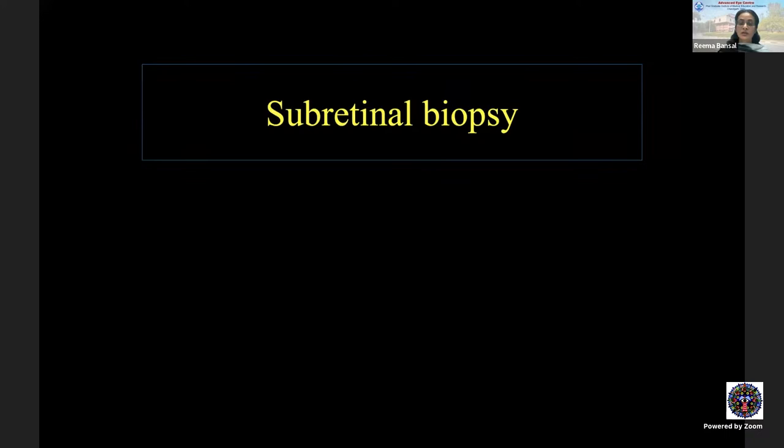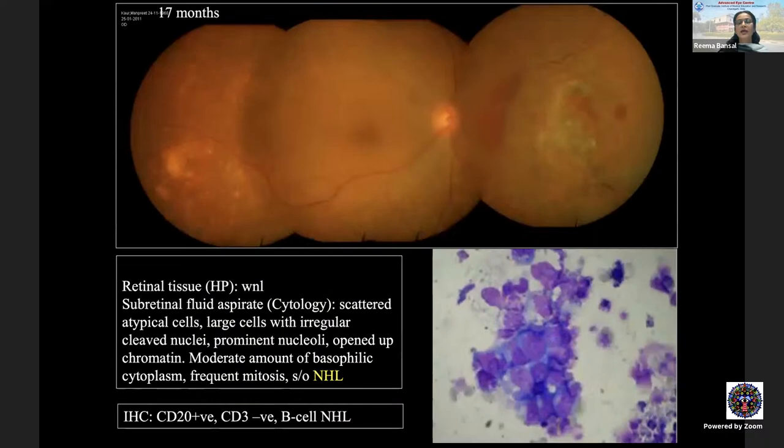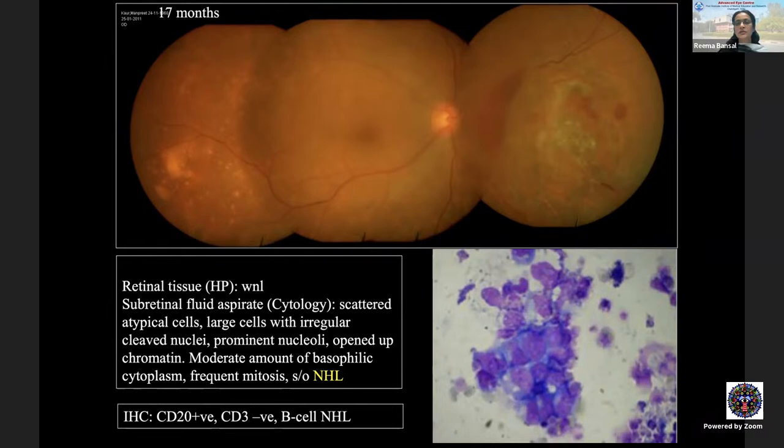Subretinal biopsy is challenging but beneficial when indicated — for clearly subretinal exudates where lymphoma is suspected. OCT showing sub-RPE deposits supports this. In one case under Professor Amur Gupta, subretinal fluid aspirate revealed non-Hodgkin's lymphoma when vitreous and retinal biopsies were non-contributory. This was a learning lesson: a primary intraocular CNS lymphoma masqueraded as diffuse retinal vasculitis before showing subretinal exudates later in the course.